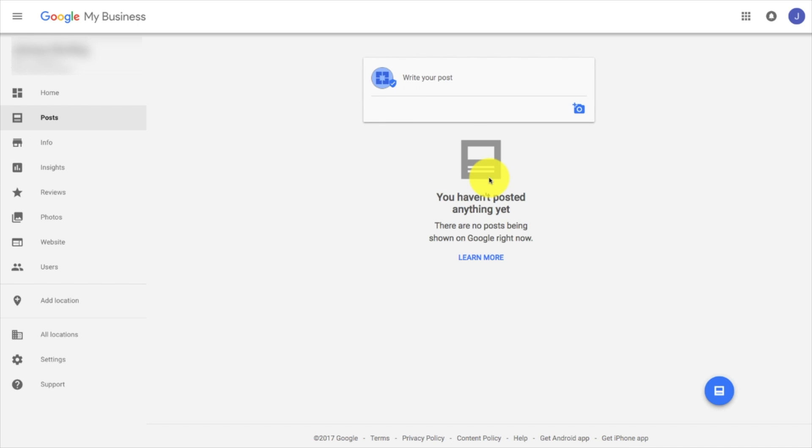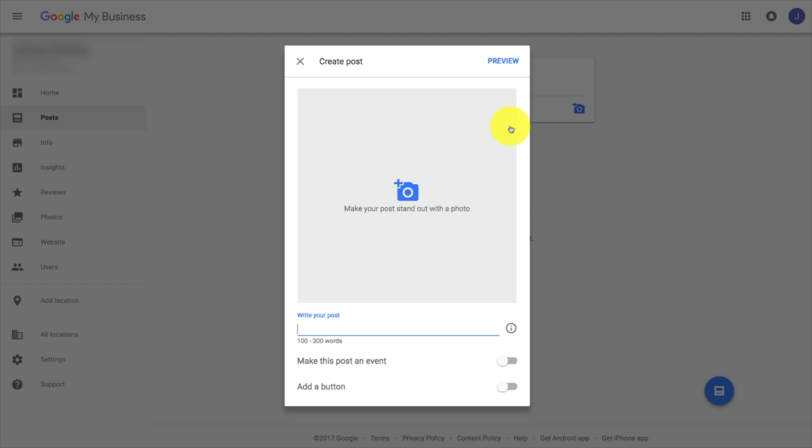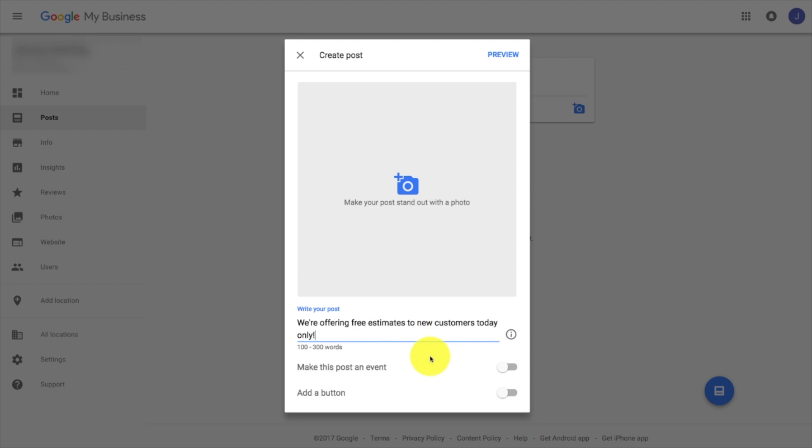You can use this section like an actual coupon or offer, and it'll show up in Maps on the actual Maps page for your client when people search for them. When you click on it, it's going to give you the option to create a post. You can add a photo, which is going to make it stand out more — the optimal size is right around 750 pixels wide by about 200 pixels tall. Then you'll want to go ahead and write your post, for example: 'We're offering free estimates to new customers today only.'